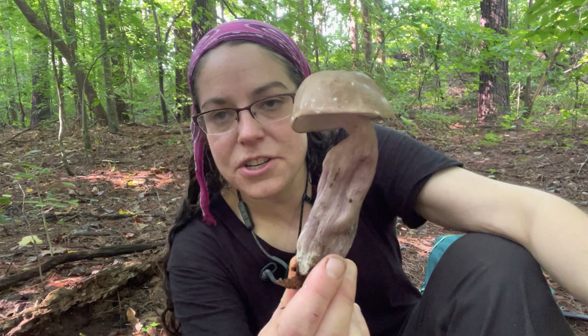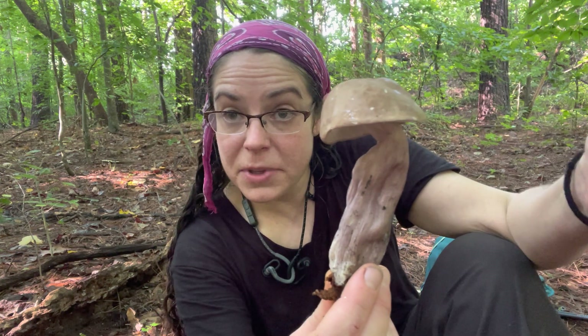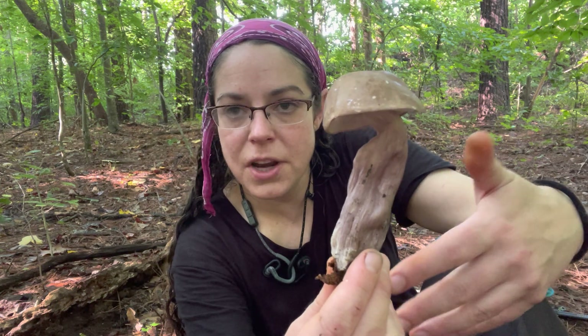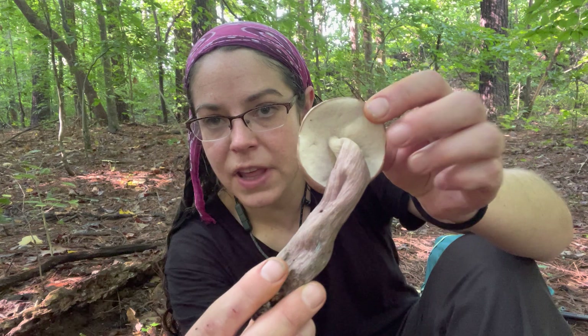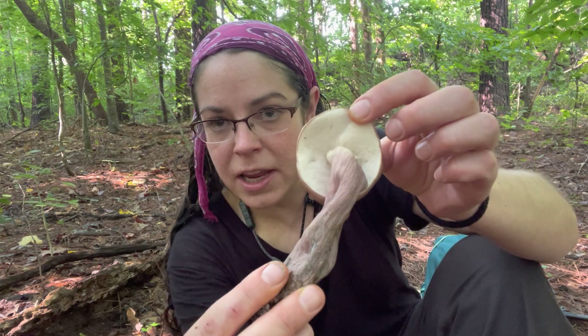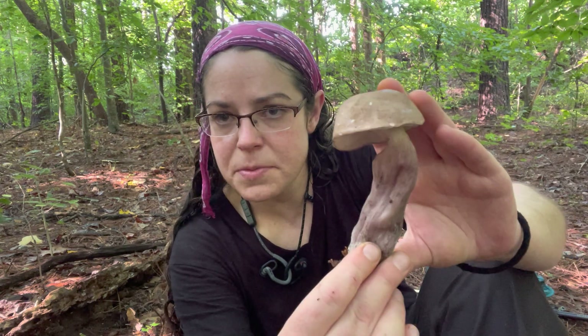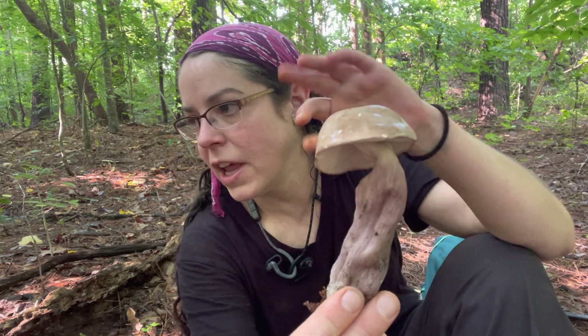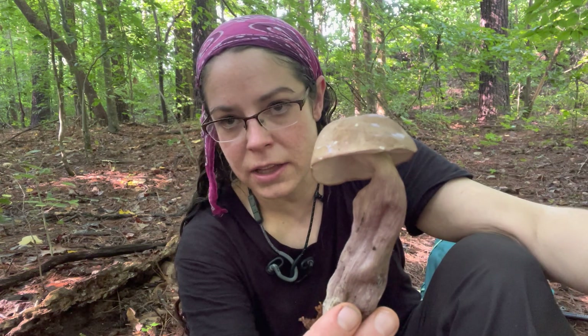Tylopolis plumeoviolaceus is not edible — it is bitter as a son of a gun. The Tylopolis genus is a number of different species that are all bolete-type mushrooms, so they have a porous, spongy surface underneath instead of gills or something similar. Tylopolis mushrooms oftentimes are in this sort of brownish area with hints and tones of purple and lilac.